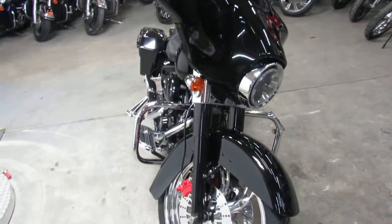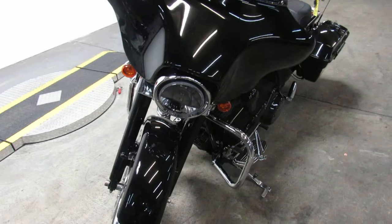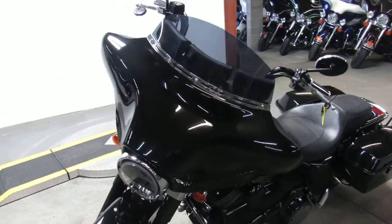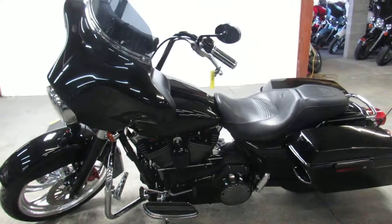This one here is a 2007. It's got the 21-inch mag wheel, sharp vivid black paint, mini apes, and it comes with an R&B exhaust. Makes this Street Glide sound as cool as it looks, guys.